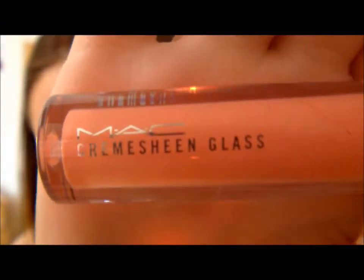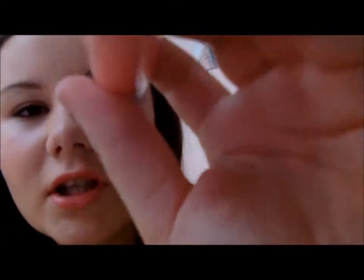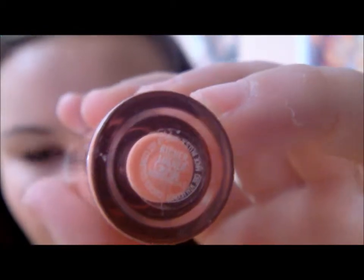The lip gloss I'm wearing is a MAC Cream Sheen Gloss, and this is from the Christmas collection — this is in Rich Luster. It's a gorgeous color, not really sparkly. I have it on now and I'll show you it in the light in a second. I'm going to put it on my hand just to show you — it's a really pretty color.